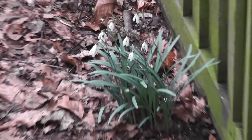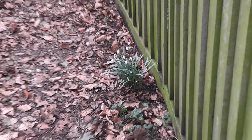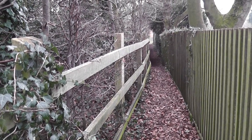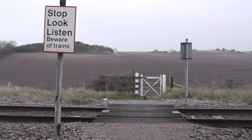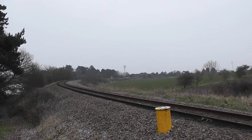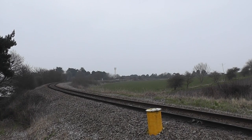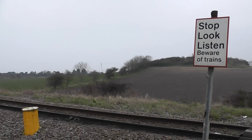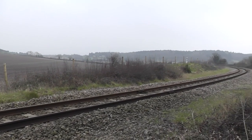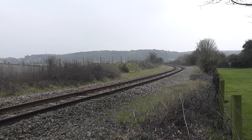There are snowdrops out in the middle of March — shows how chilly it is up this way. Now crossing what is known as the Cromer Curve, which was built to link the old railway line with the new station that is currently Cromer Station, Cromer Beach. The old station used to be up near where I live, and consequently this curve wasn't here — there was no need for it. It's only when rival companies got involved that this curve was added, I believe.